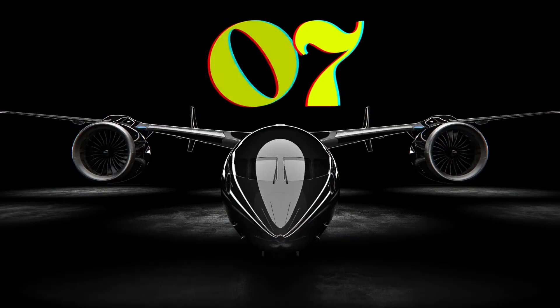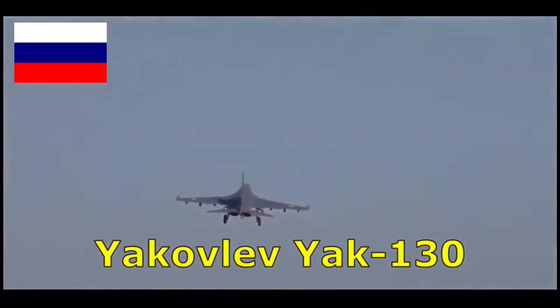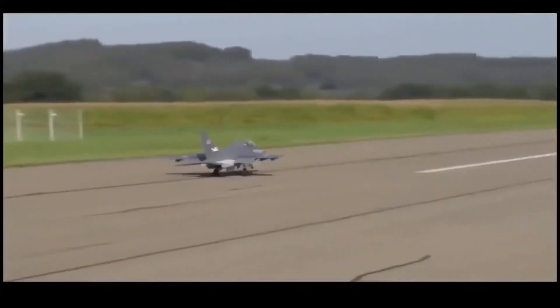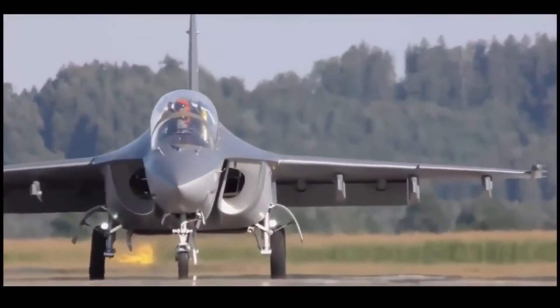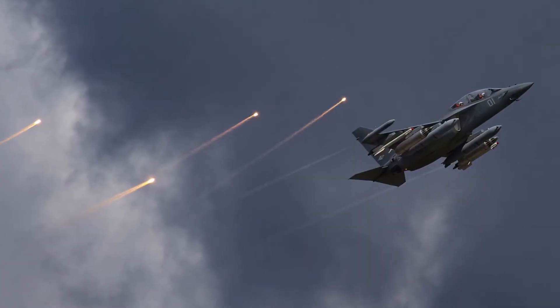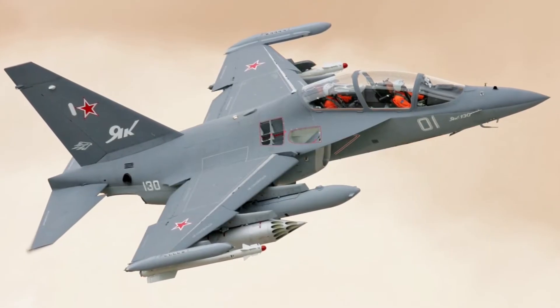Number 7. The Yakovlev Yak-130 is a subsonic two-seat advanced jet trainer and light combat aircraft originally developed by Yakovlev and Aermacchi. In 2010, the aircraft entered service with the Russian Air Force. Built primarily for advanced flight training, it can also perform light assault and reconnaissance missions. The Yak-130 provides nine external stations with a total payload capacity of 3,000 kilograms, and can carry air-to-air missiles, a gun pod, smart bombs, aerial bombs, and unguided rockets. It has a maximum speed of 1,060 kilometers per hour and a maximum range of 2,100 kilometers.